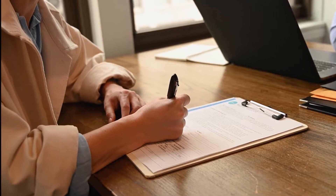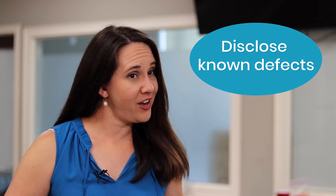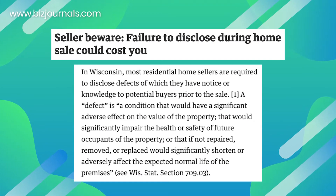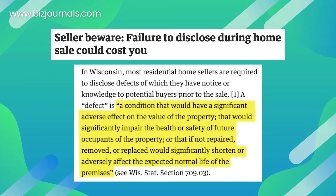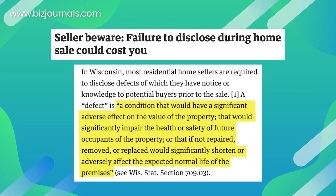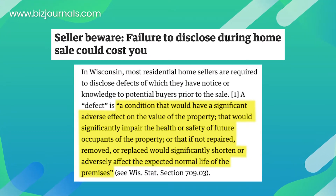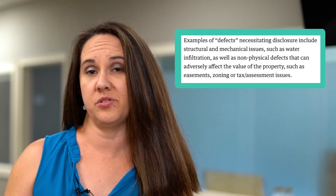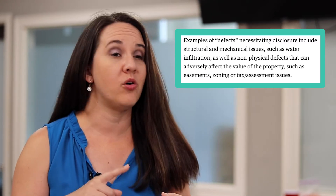If you've never sold a house before, a seller's disclosure is a document that you'll receive from your agent asking you to detail anything you know about your property and to disclose known defects. What counts as a defect? According to an article published in Biz Journals, a defect is a condition that would have a significant adverse effect on the value of a property, that would significantly impair the health or safety of future occupants, or that if not repaired, removed, or replaced would significantly shorten or adversely affect the expected normal life of the premises. Examples of those defects include structural or mechanical issues, or even non-physical issues that can adversely affect the value of the property, such as zoning or easements.